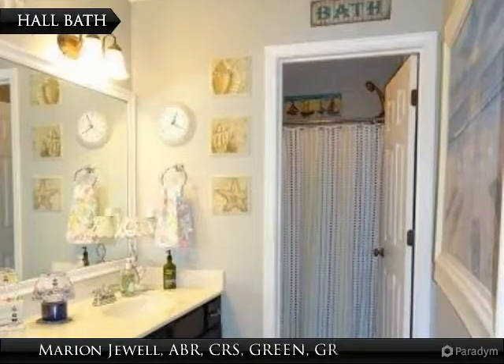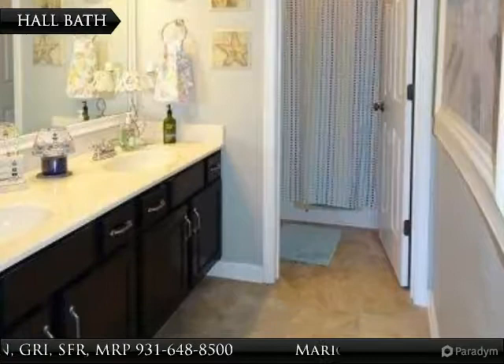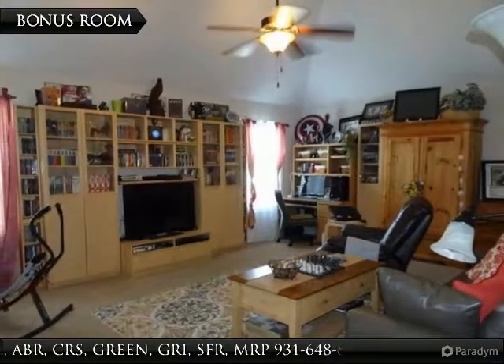This full hall bath is shared by the secondary bedrooms. It has a double vanity and separate shower room. The large bonus room above the garage offers a great additional living space.